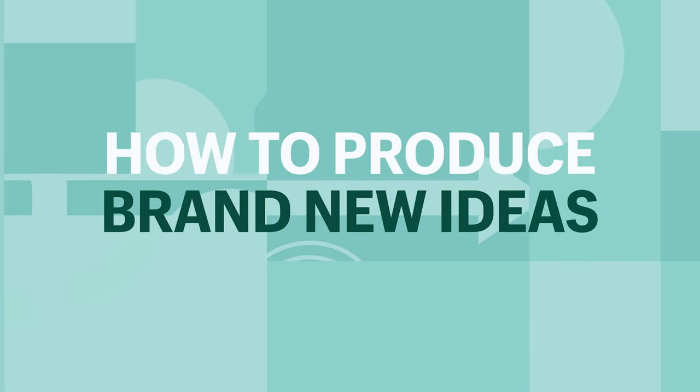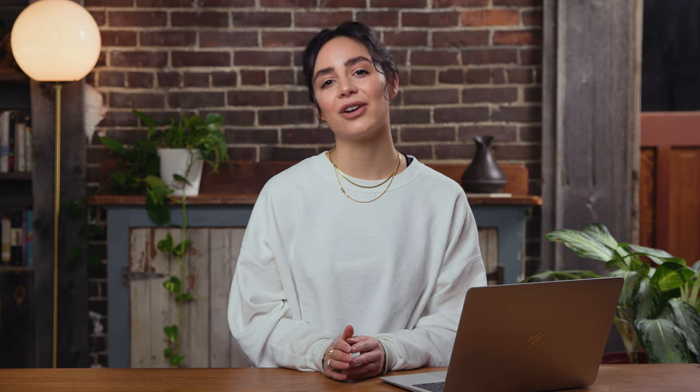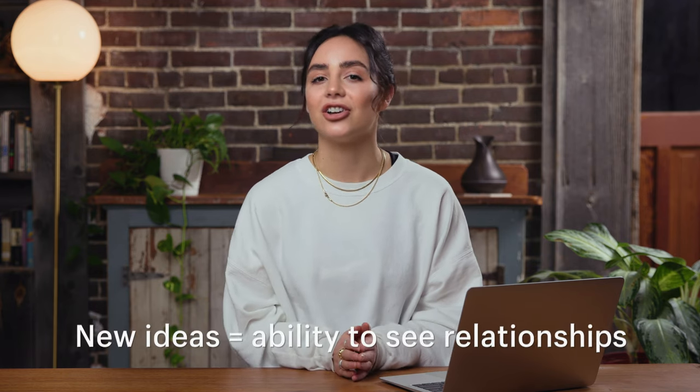How to produce brand new ideas. This thinking theory comes from a book called 'A Technique for Producing Ideas,' written by James Webb Young — it's actually one of my favorite books. The theory is that an idea occurs when you combine two or more existing ideas. Your ability to bring old ideas together to create something new is going to depend largely on your ability to see relationships. The concept argues that there are no new ideas, only iterations. Here is the five-step technique to combining old ideas to create something new.